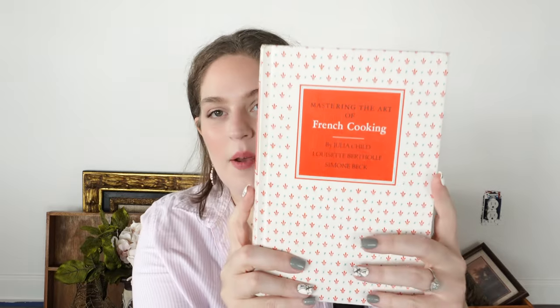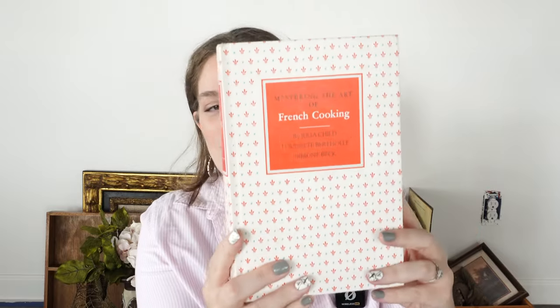Then I found this book — it says Mastering the Art of French Cooking by Julia Child, Luzette, Bert Hall, and Simone Beck. I'm guessing it's about cooking but I'm going to use it for decorating. I just think it looks really pretty and cottagey slash vintage. This was only a dollar, which is a really good price for a nice hardback book.